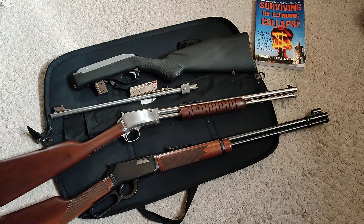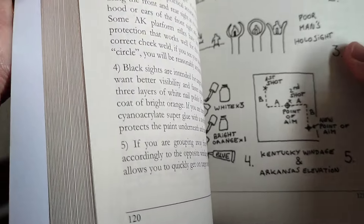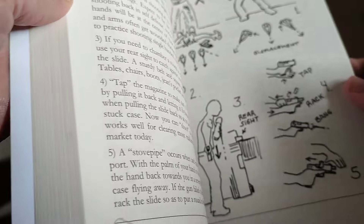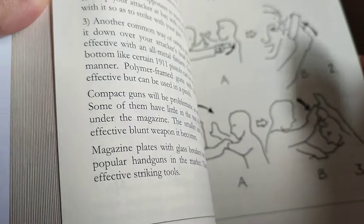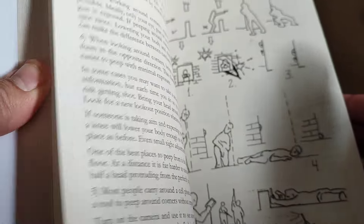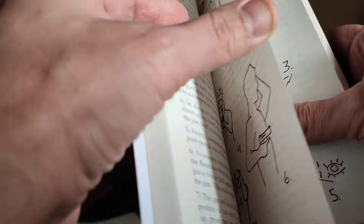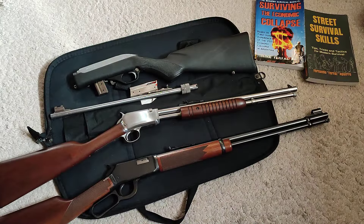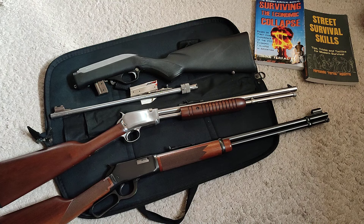For people who cannot afford training or don't have it available, this is what you want: the techniques, the little tricks, dealing with malfunctions, failure to feed, how to use your firearm — things learned over the years, including more advanced topics like moving indoors. That's my contribution to the preparedness world, and that's why I always recommend it. That's gonna be all for now — see you on the next video, have an awesome day, take care.